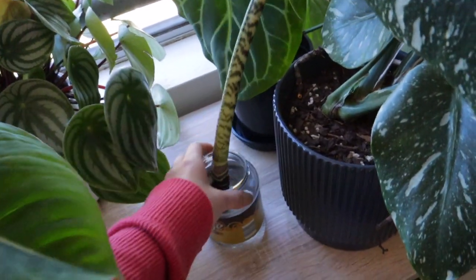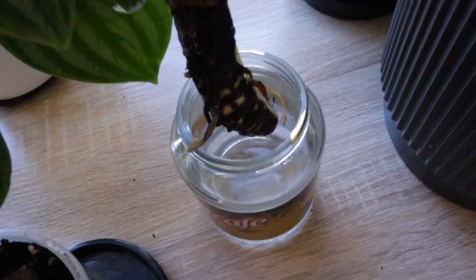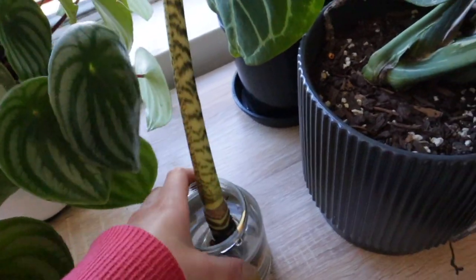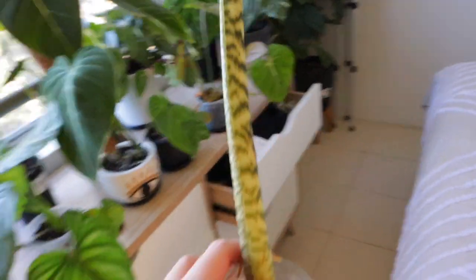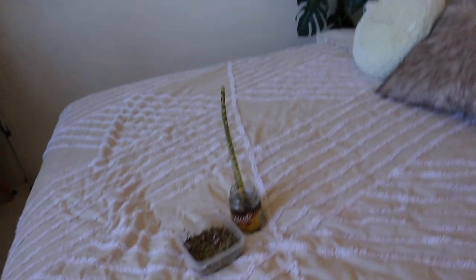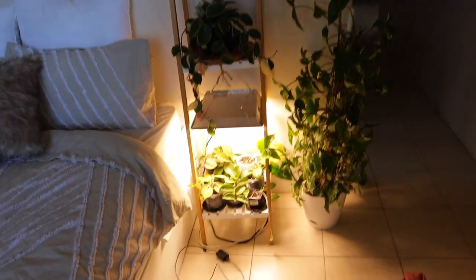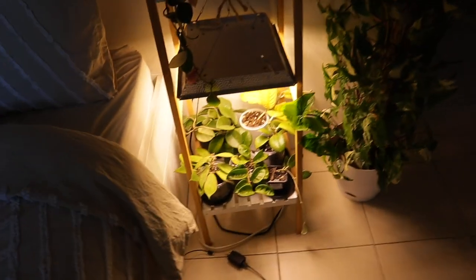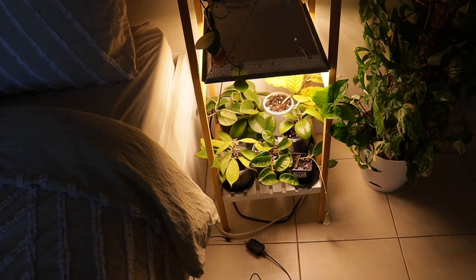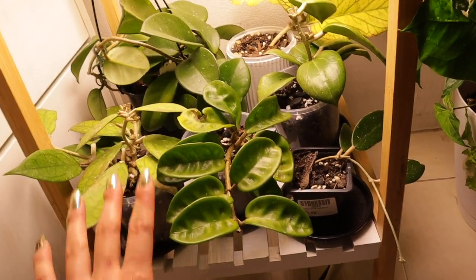...Alocasia zebrina. It did suffer some root rot and I did pop it in water — it started to root up, you can see those roots there — but honestly I don't think I want to wait around for that. I have better things to use that space for so let's get rid of that. Other plants we've got — Alocasia, Syngonium — and these are all my Hoyas. I don't think these are going to go. I love my Hoyas so they're definitely going to be staying.